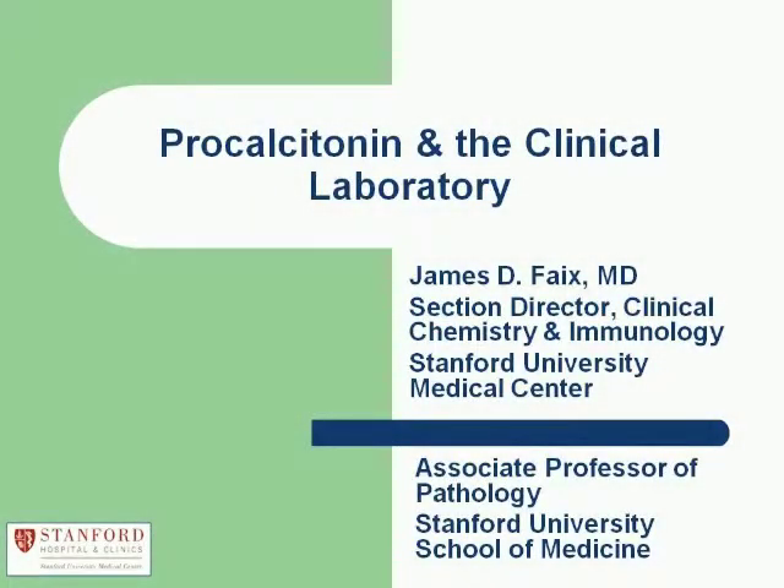Hello, everyone. I'm Steve Walker with Fleischmann-Hillard International Communications, and on behalf of BMRU, I'd like to welcome you to the final webinar in a series designed to educate clinicians and laboratorians involved in sepsis management on the role of procalcitonin. Today's webinar will focus on the clinical laboratory perspective and will be led by Dr. James Fay.